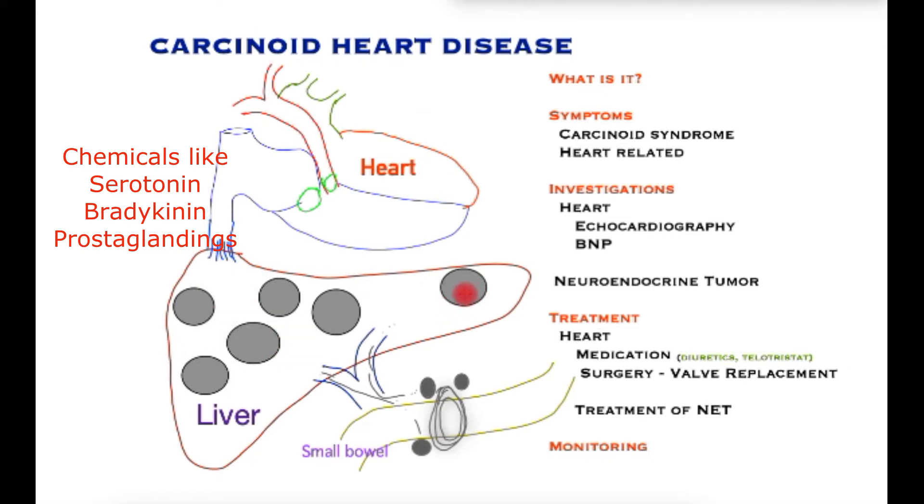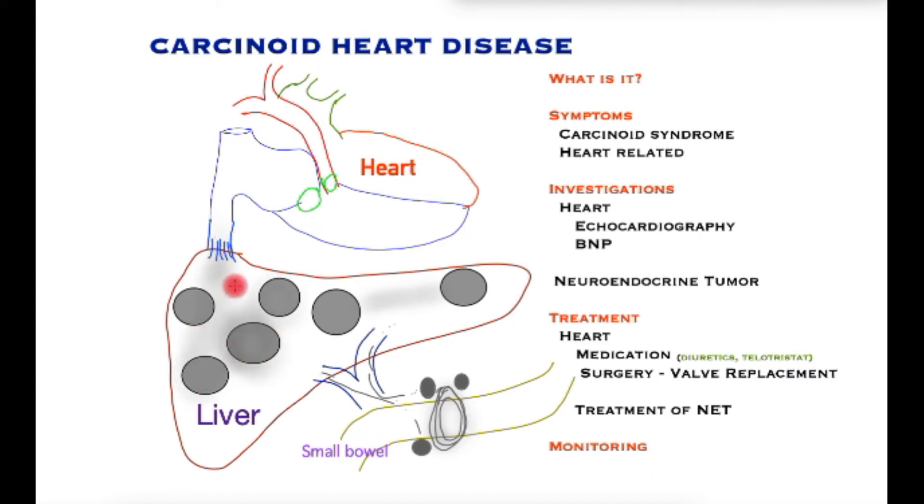It is really important to realise that chemicals produced in this condition primarily occur in the liver due to the large number of metastatic deposits. The liver is the primary site of these chemicals, which then enter the main blood vessel through the veins into the heart, damaging the valves that connect the atrium to the ventricle.